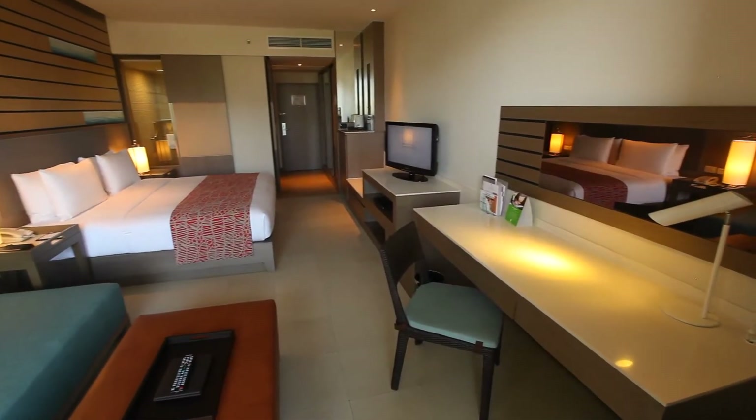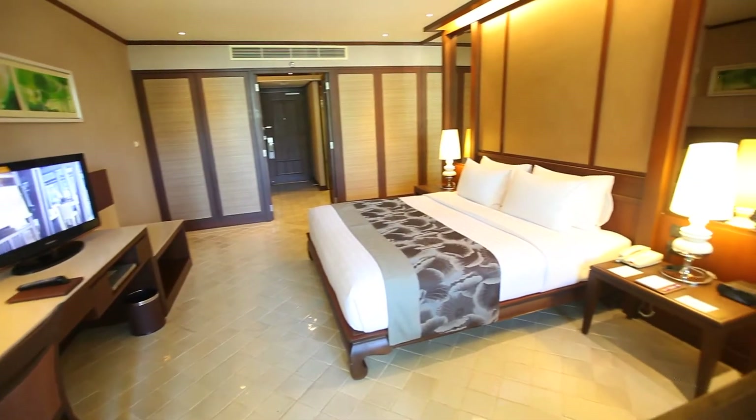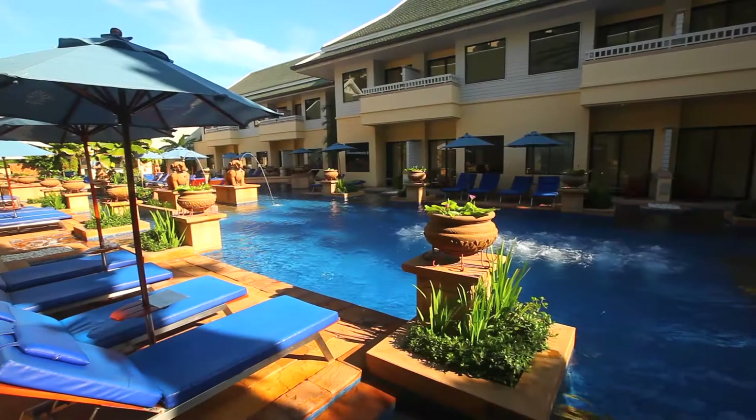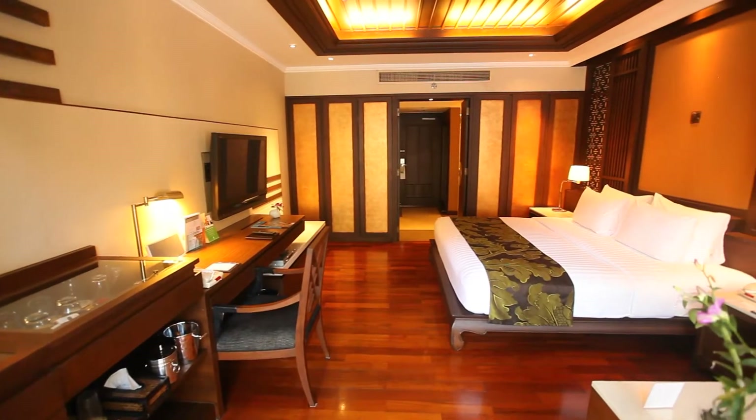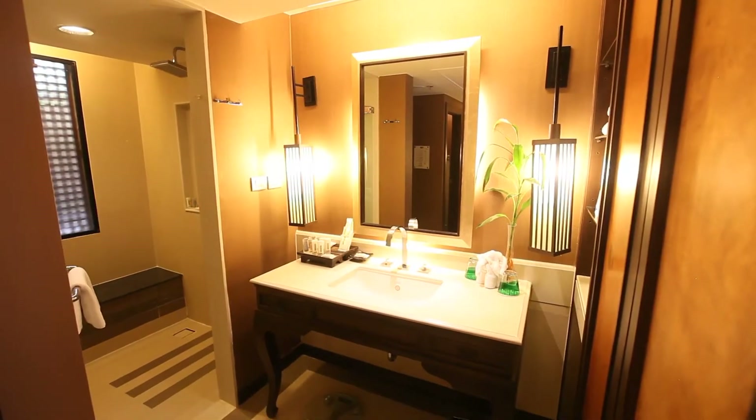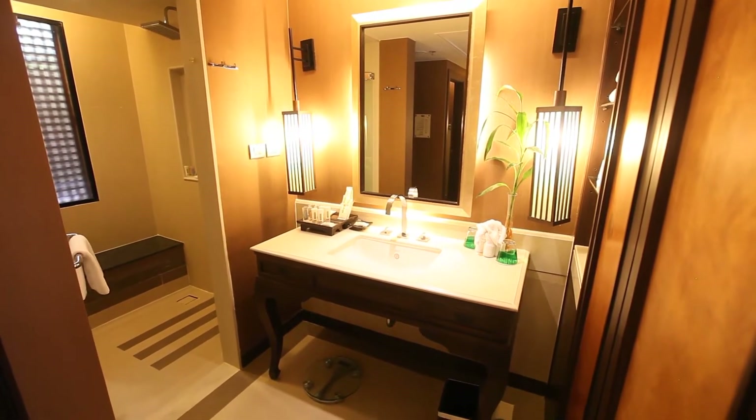The resort is also perfect for couples who are searching for ultimate luxury and tranquillity. The Bussacorn wing features its own private pool with accompanying villas that boast traditional Thai interiors with plush living areas as well as spacious bathrooms.